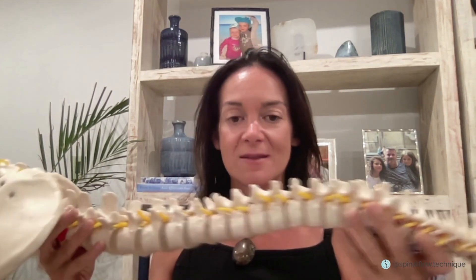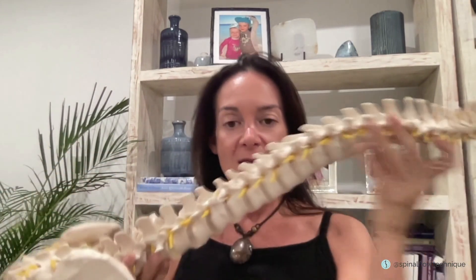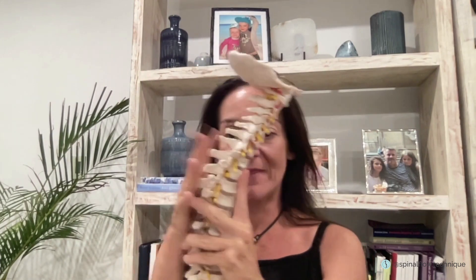If you have a look at the spine here — this is the spine — we've got the top through here and we've got the bottom, and if we hold it up this way you can see the front and the back. The seven gateways of the spine are seven different regions of the spine.